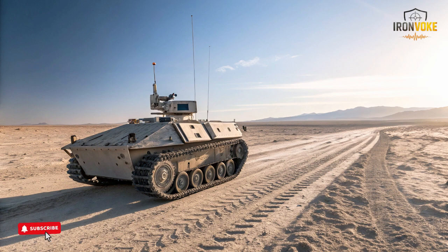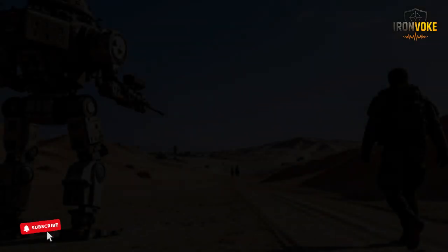Israel engineered the Rex MK2 with durability in mind, ensuring its frame can take hits from rocks, mud, and rough ground while still performing reliably. This makes it a dependable asset in diverse environments and a practical enhancement to modern defense operations.